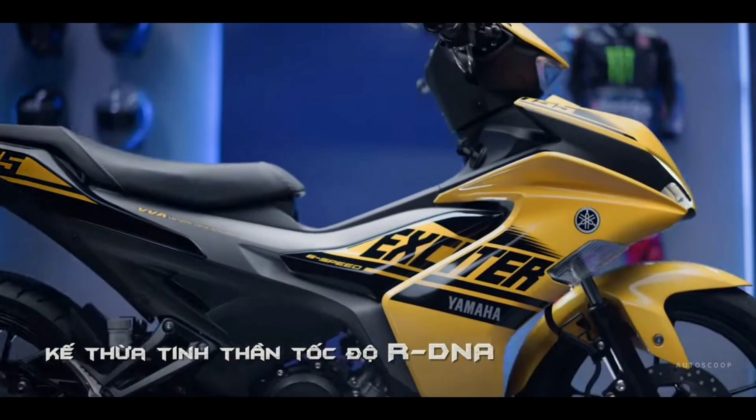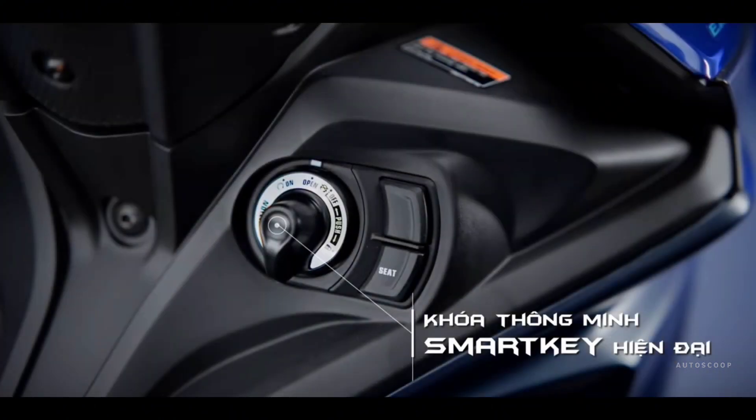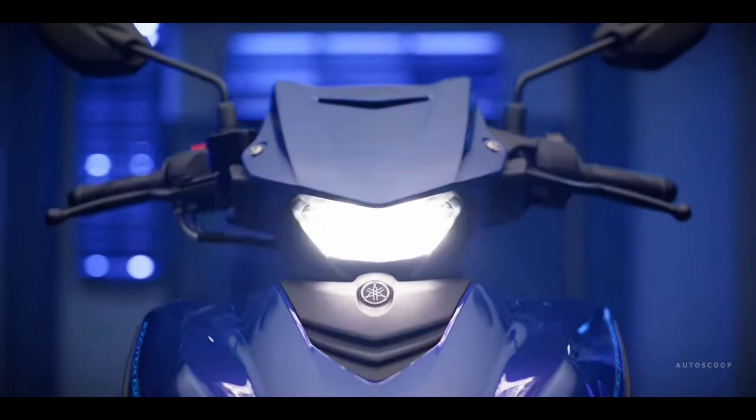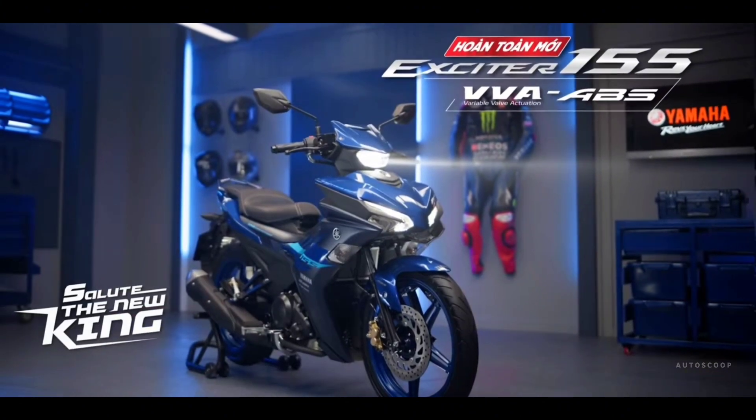This new 2024 bike is upgraded and changed with many completely new details based on the technologies being applied on the YZ-FR1 Super Sports Bike, but still ensures stability and flexibility when operating in daily life as a small displacement sports bike.